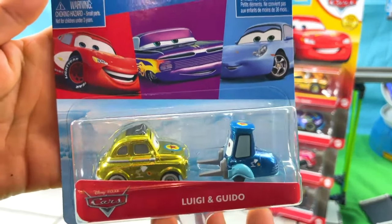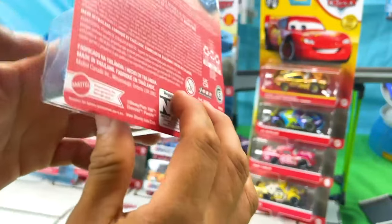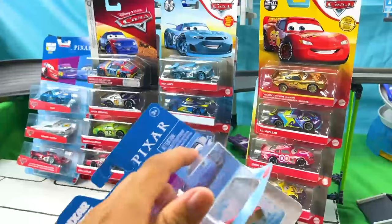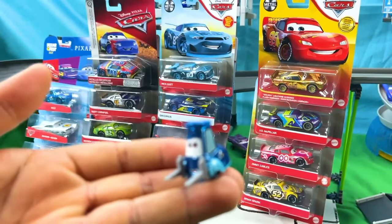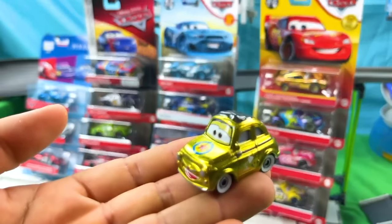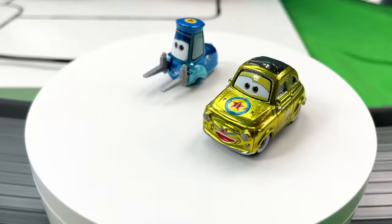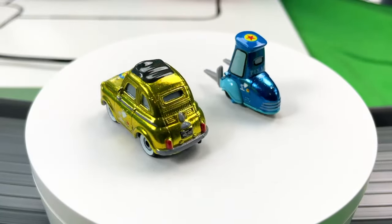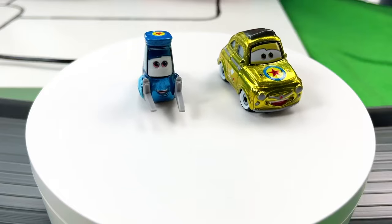Here we have two great friends in this awesome packaging, and we can see all the racers from this series! Let's get them out of the package. Here is the first one — a forklift! Guido! And here we have Luigi from the double packet! Super bright metallic paint and Pixar's logo on the hood of Luigi and on top of Guido! Look at how cool both of their colors really are!